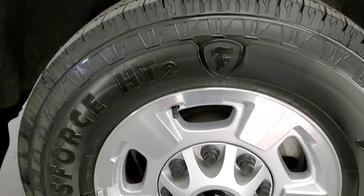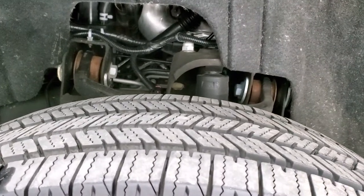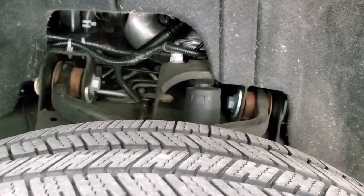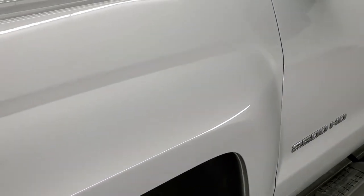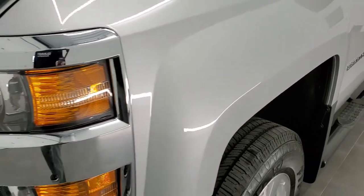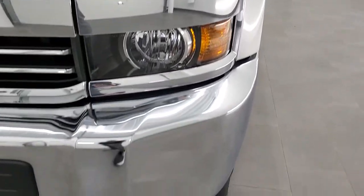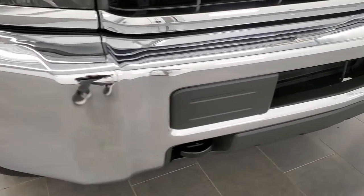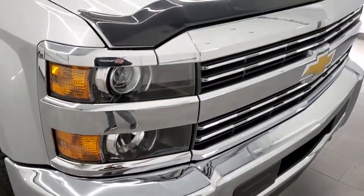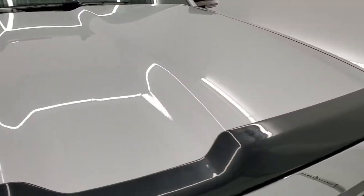It comes with the factory alloy rims — no scuffs or scrapes on there. This one does have like-new Firestone Transforce HT2 tires, LT 245/75 R17s. You can see they have just about all the tread left on them — very, very new tires. Driver side front fender: no scuffs, scrapes, dents, or dings. Headlight lenses are nice and clear and it does have projector lamp headlamps. This is a one-owner, clean title history, clean AutoCheck — no accidents. It came out of Arkansas.